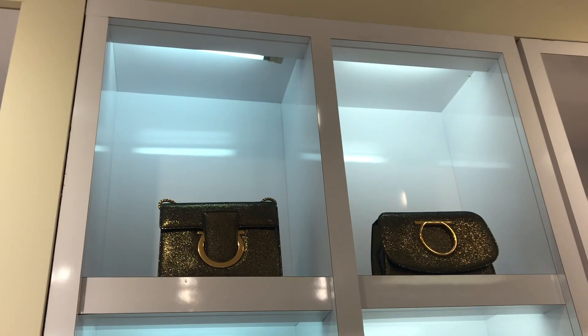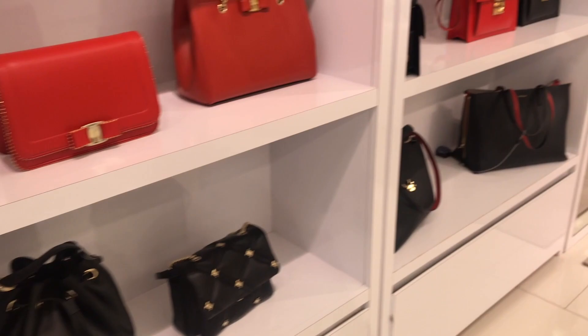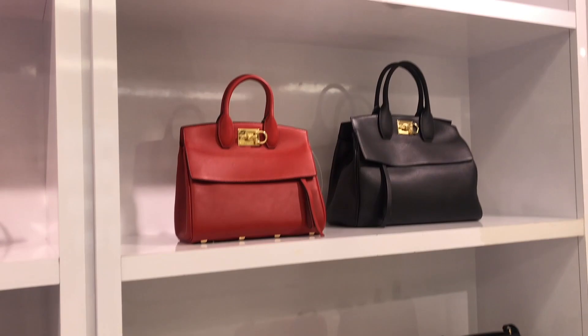All the bags have the signature Ferragamo adornment. I really like that metallic color. And this red — this is a beautiful red, and it contrasts very nicely with the black.